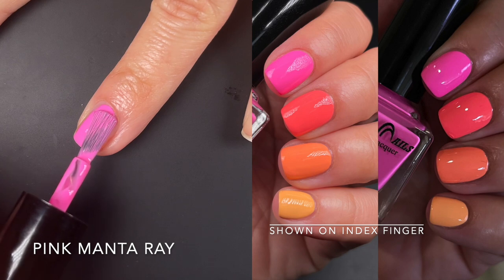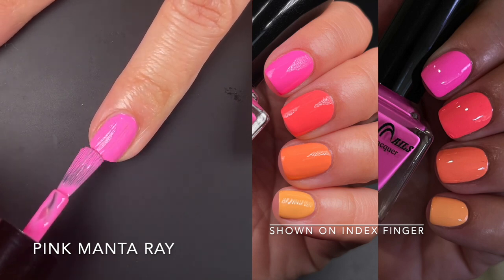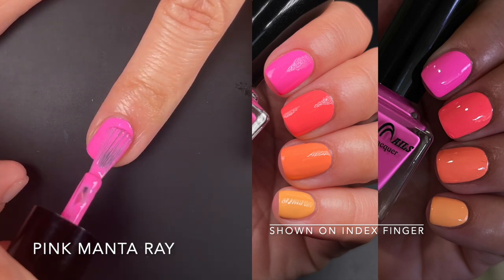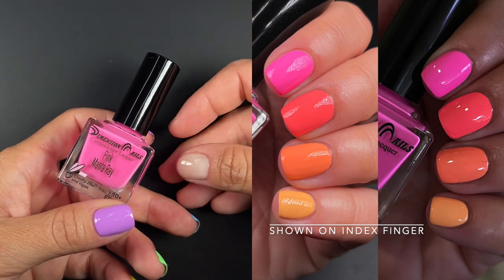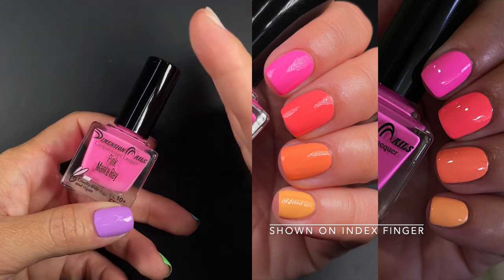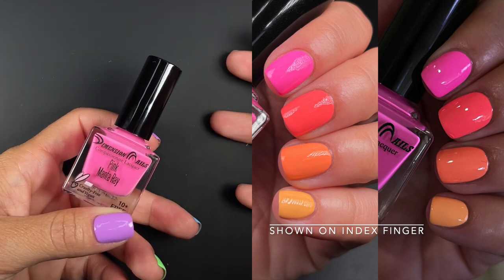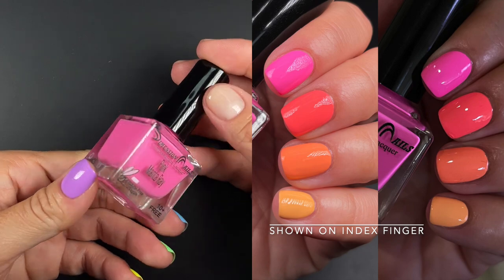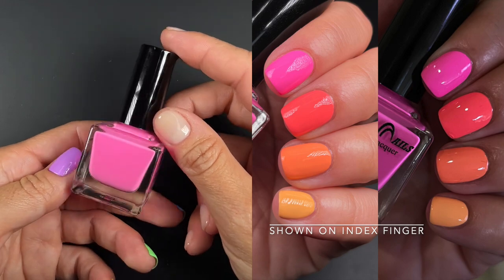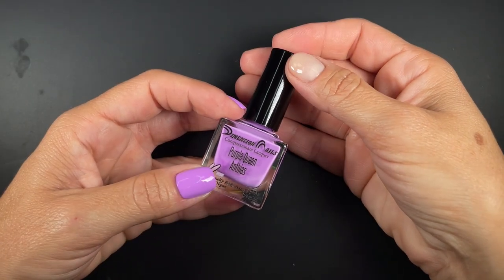Next up we have Pink Manta Ray, described by the brand as a creamy neon pink — it's exactly what you're seeing, like a bubblegum super bright pink. The formula is fantastic; I did two coats but it was super good at one, so if you have very short nails or smaller nail beds you might be good at one coat, otherwise you won't need more than two. None of these require any white underneath because the formulas are white-based — one to two coats and you're good to go.